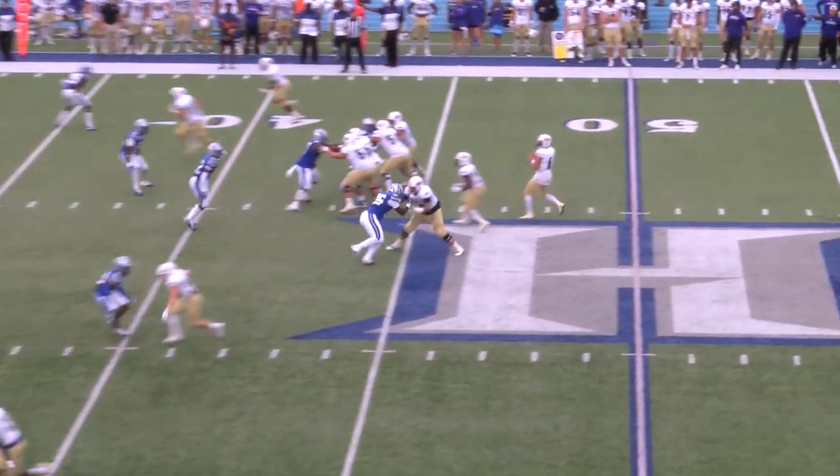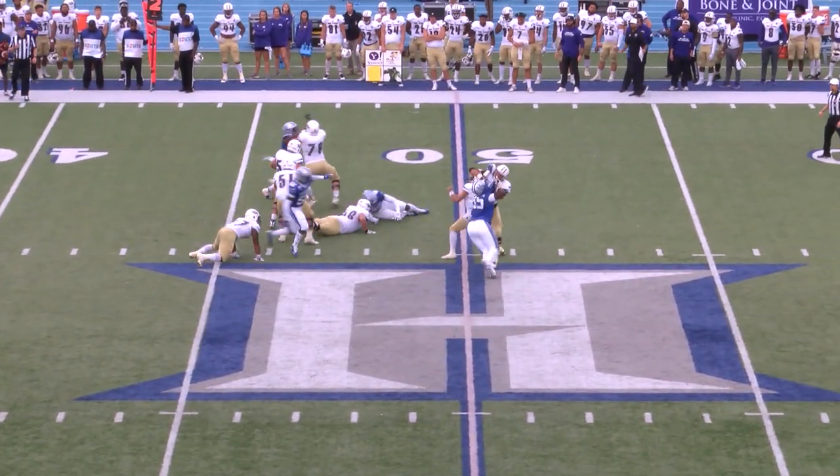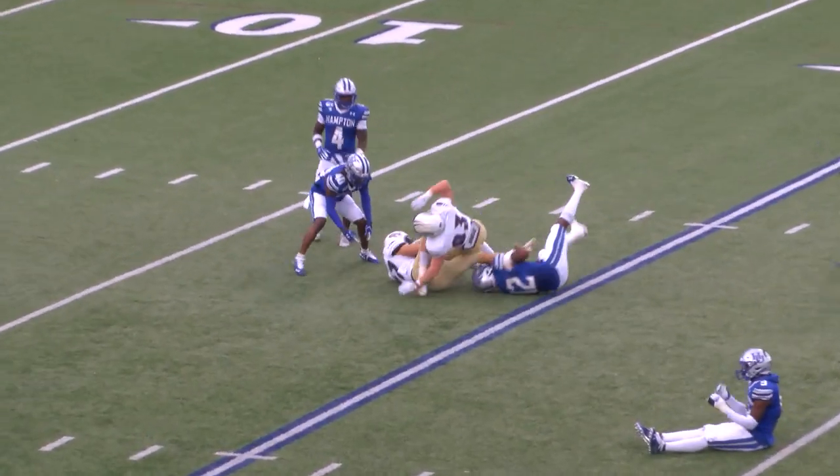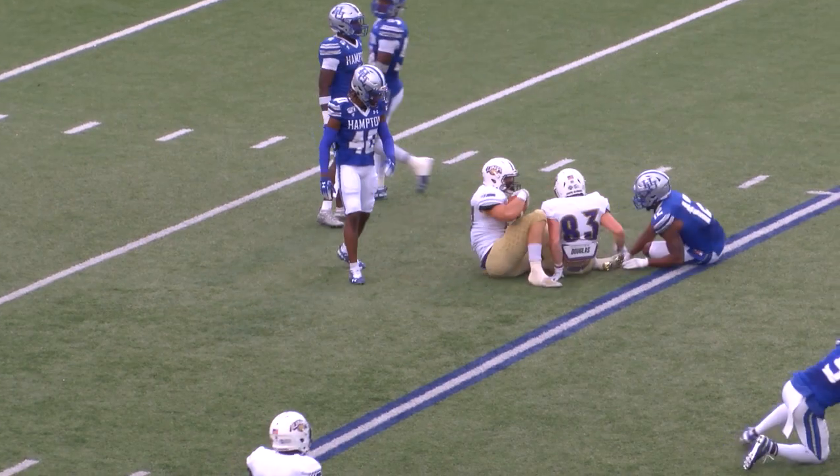Lopez — another high snap, gets it down, pressure comes, time to throw, throws across the middle. Swann comes away with it in traffic at the 20 somehow. He's finally taken down at the 18.